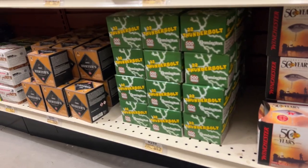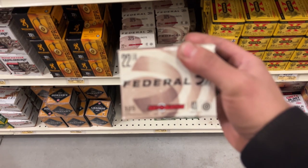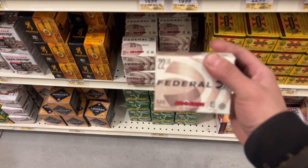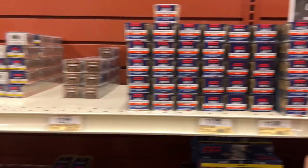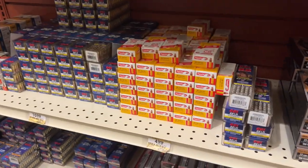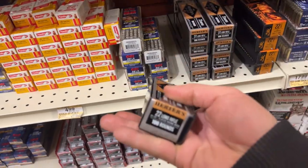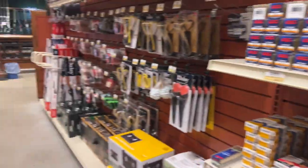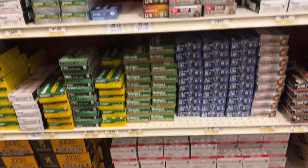Thunderbolt — 44 bucks. This stuff here is 28 bucks. Some other rounds at 20 bucks, 12 bucks. So much ammo, guys. Super Extra, gotta be the super stuff — 500-round bricks. Let's see what they've got: .300, .270, .223.